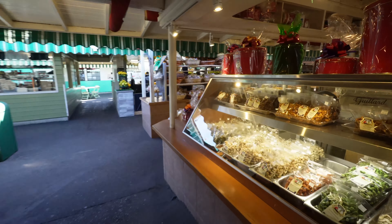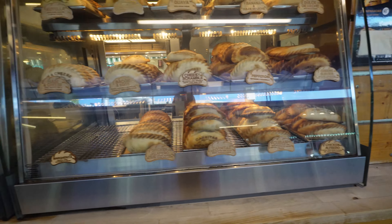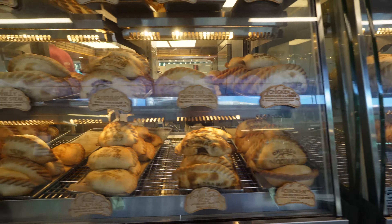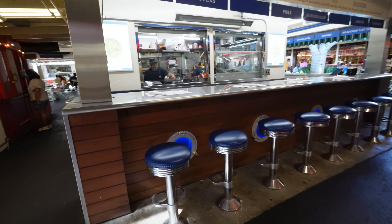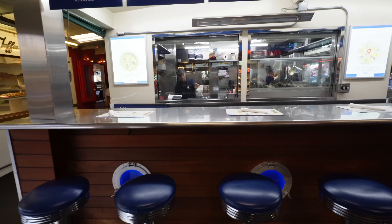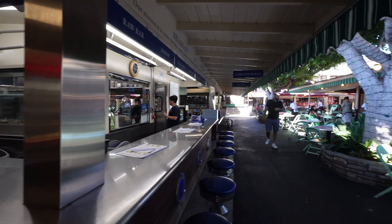Just an amazing, amazing afternoon over here, just chilling out and sharing with you these experiences. There you go — empanadas. I think this is sort of a seafood place. Oh yeah, it's an oyster place. And the food court looks amazing.